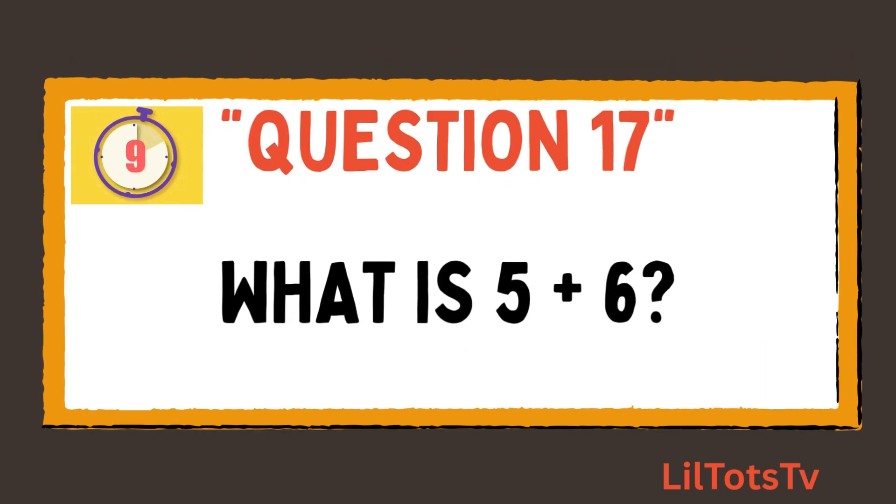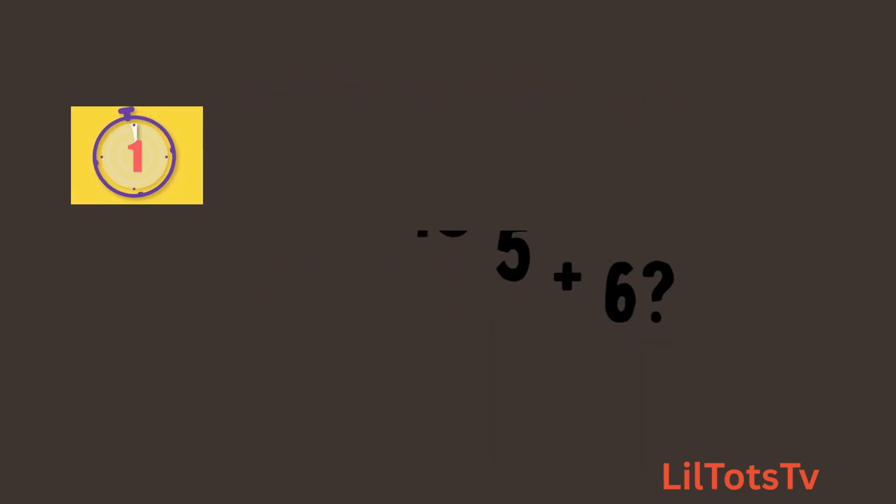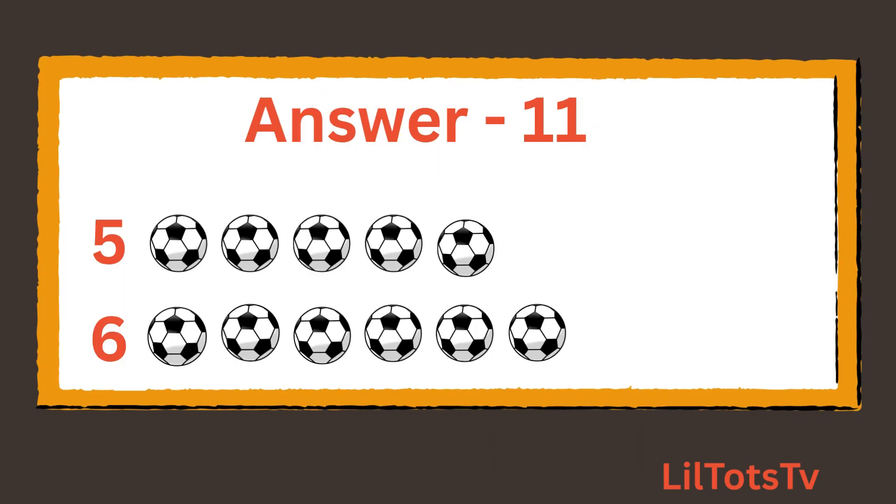Now coming to question number 17. What is 5 plus 6? Now add these balls: 1, 2, 3, 4, 5 balls, plus 1, 2, 3, 4, 5, 6 balls. So the total balls are 11 balls.